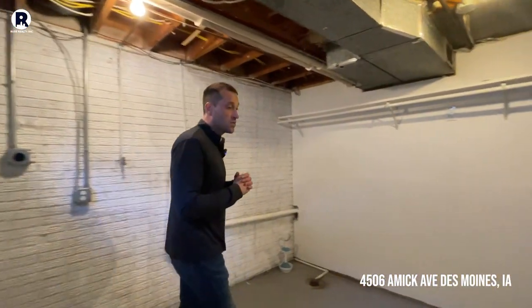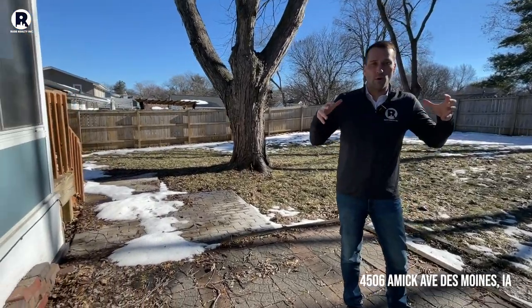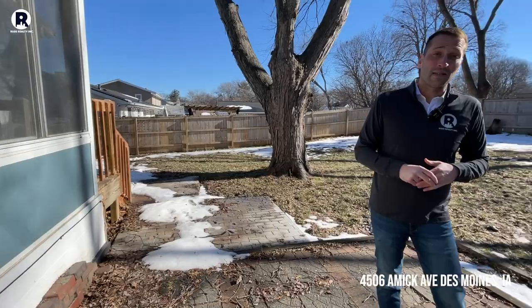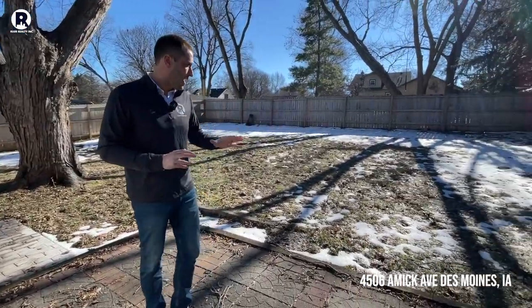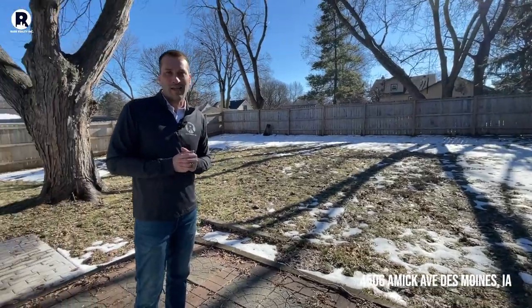This house is really big, much bigger than you'd think when you look at it from the street. One of the best features is the backyard — you have a privacy fenced yard throughout. There are two patios: one is really more for grilling and the other is for setting up your table. It's a pretty awesome backyard, especially here in Beaverdale — it's flat, nice, and very well taken care of.